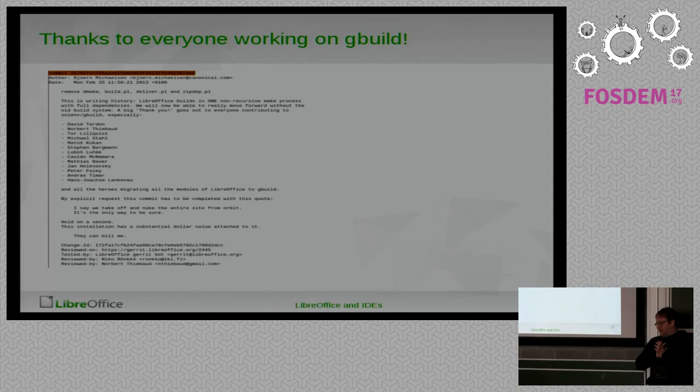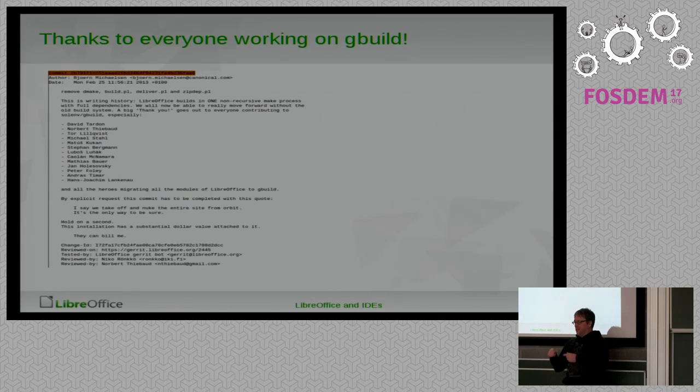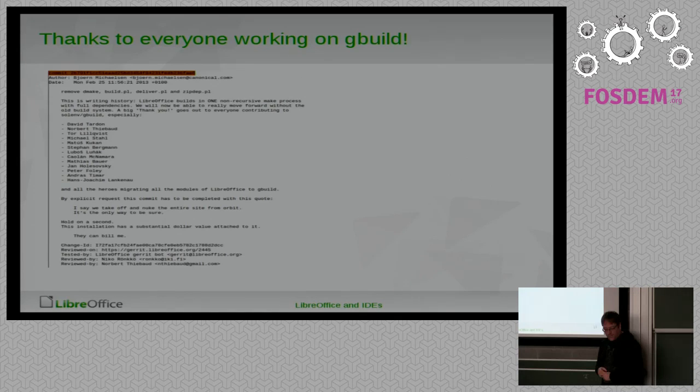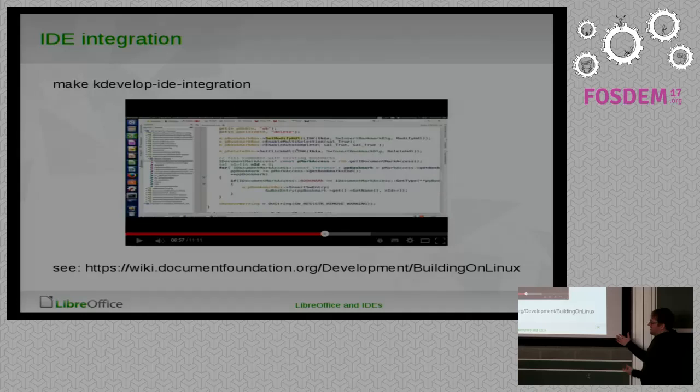With this we had the whole build system on essentially one build system, not like before where we had two — or rather three: the old one, the new one, and the one that mixed everything between those, which was some ugly Perl hackery. Then I got bored and wondered if I could do more than what I originally planned for the new build system.